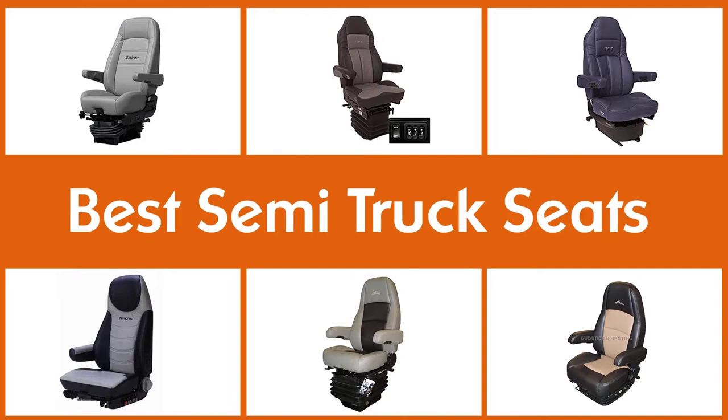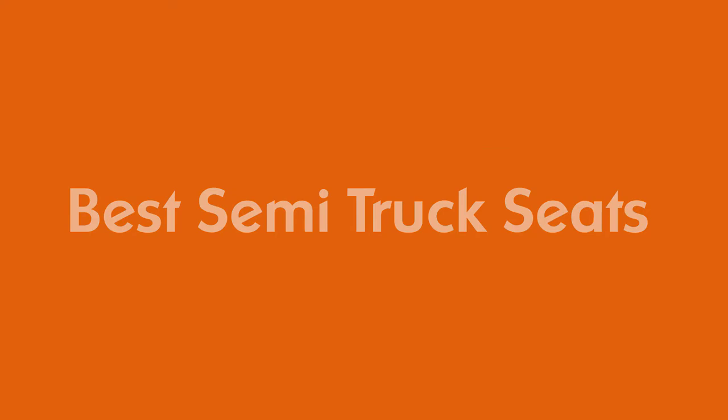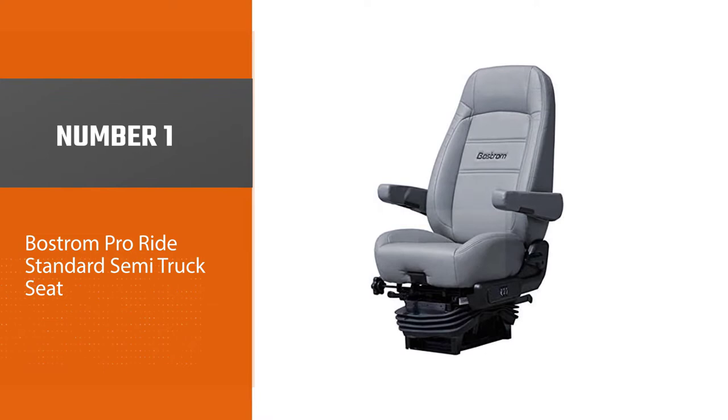A semi-truck driver leads a very sedentary lifestyle, meaning he or she spends many long hours sitting down. Without the best semi-truck seats, this can be hard. Here are the five best semi-truck seats. Number one: best overall.